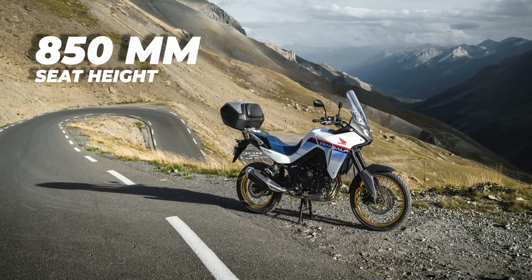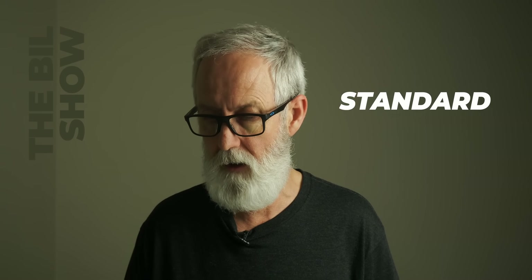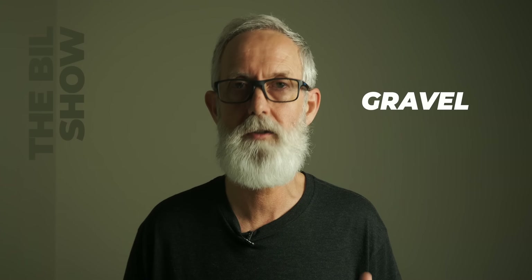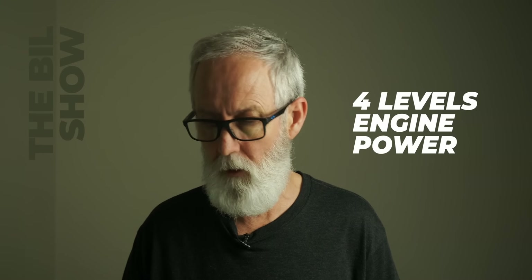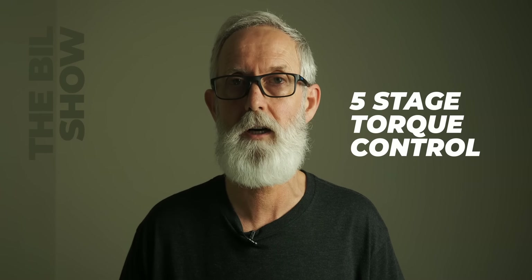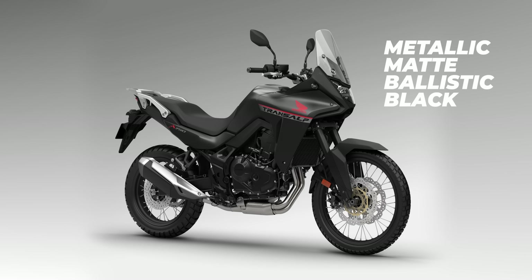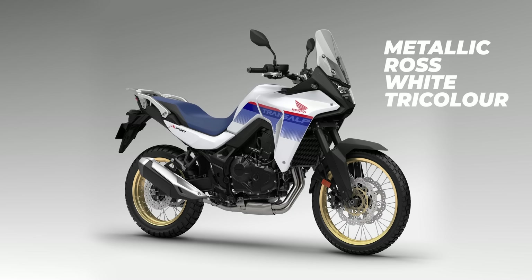The seat height is 850 mm, but an optional 820 mm seat is available for the Transalp. For rider modes, there are four defaults: Sport, Standard, Rain, and Gravel, each with user customisation options including four levels of engine power, three levels of engine braking, and five-stage Honda selectable torque control with integrated wheelie control. The off-road ABS brake setting allows the rear caliper to be switched off in user mode. Colours are Matte Iridium Grey, Metallic Matte Ballistic Black, and Metallic Rose White Tri-Colour — though which colours appear in each market will depend on Honda.